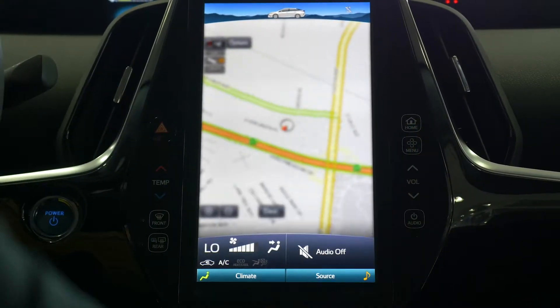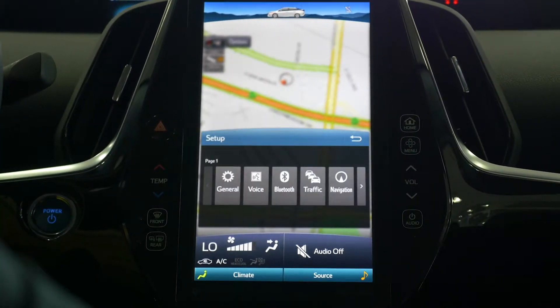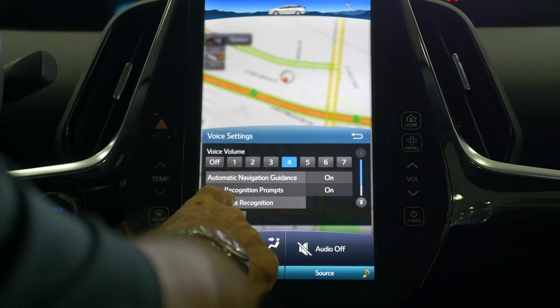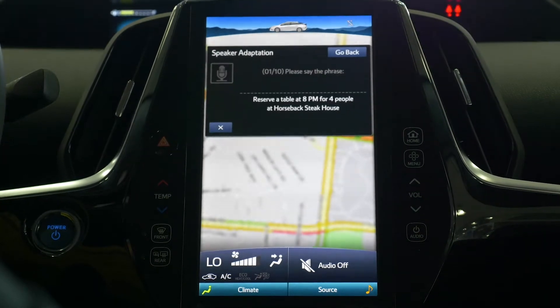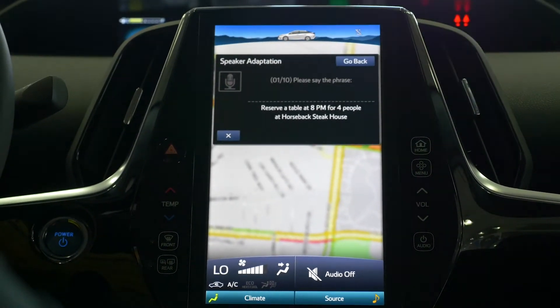To set up voice recognition, just simply enter the main menu, hit setup, and then voice. Your next step is voice recognition, and then you can go to voice training. You can actually train the vehicle to recognize your voice. Repeat the words that the system asks you to.